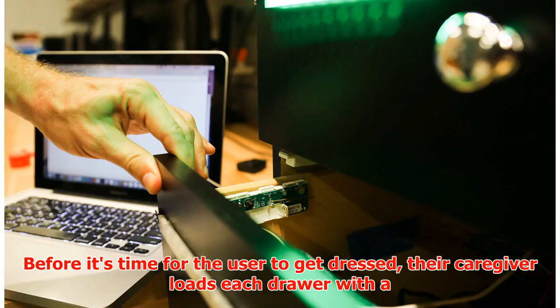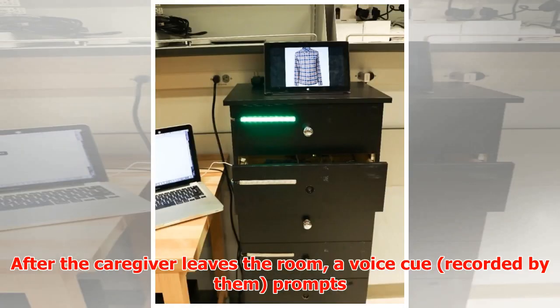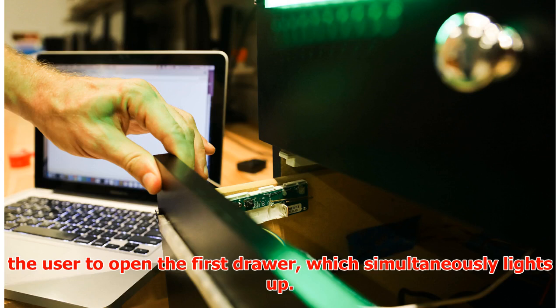Before it's time for the user to get dressed, their caregiver loads each drawer with a single item of the user's clothing, in the order that they should be put on. After the caregiver leaves the room, a voice cue recorded by them prompts the user to open the first drawer, which simultaneously lights up.